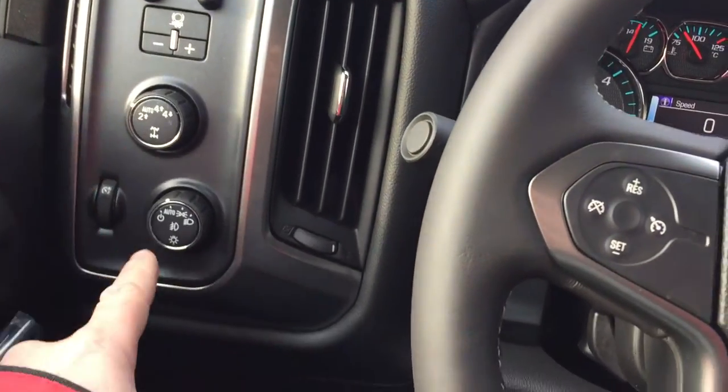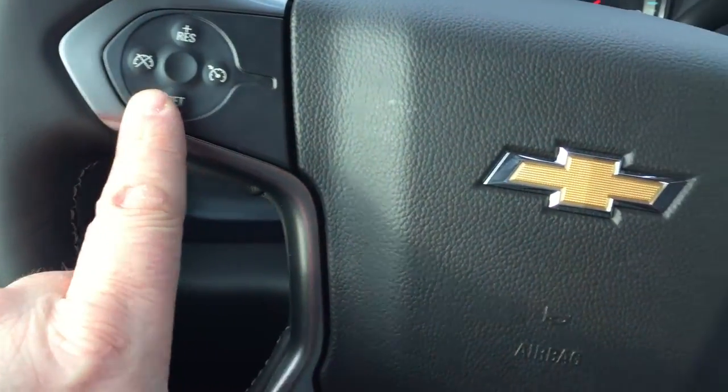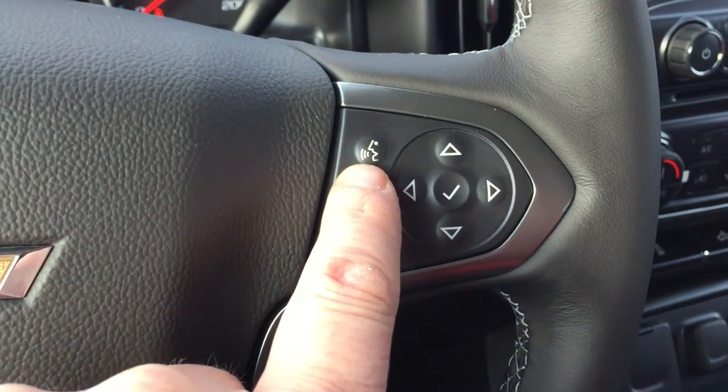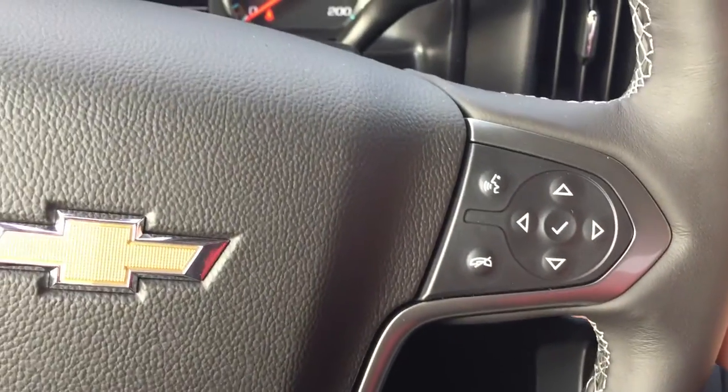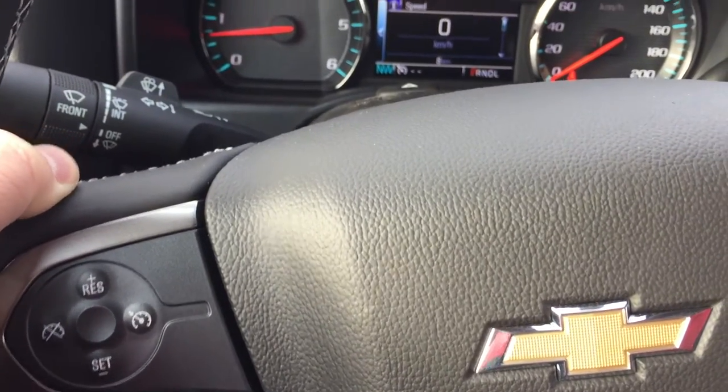Trailer brake integration, 4x4, and lighting. Cruise control right on the steering wheel. Bluetooth hands-free communication. Tools to navigate through your menu and sound system. On the back of the steering wheel, toggles on this side for volume and toggles on the other side for memory presets so you can store your favorite stations.